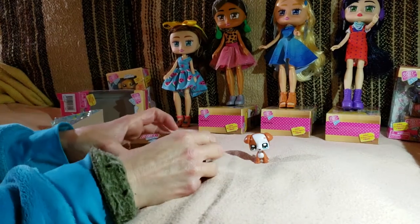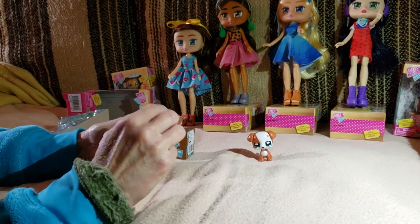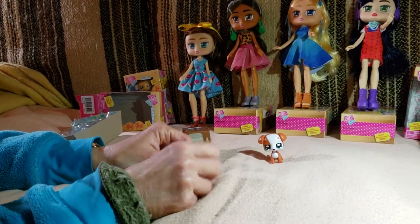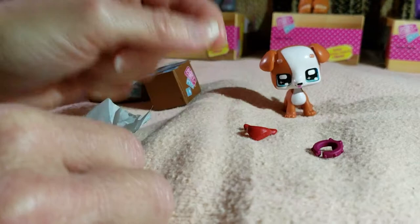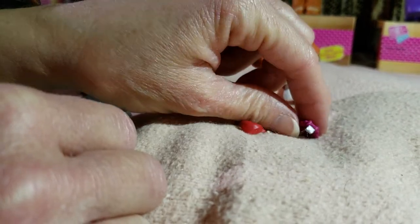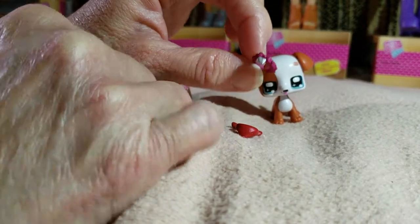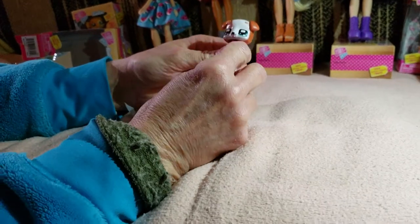Let's see what's in Buttons' boxes. Open the little one first. As usual, there's a cute little wrapping paper, and in it we have a collar and a bandana. The bandana looks red and the collar looks like a maroon magenta color with a little bow and a little tag, which is super cute. And the collar's on.